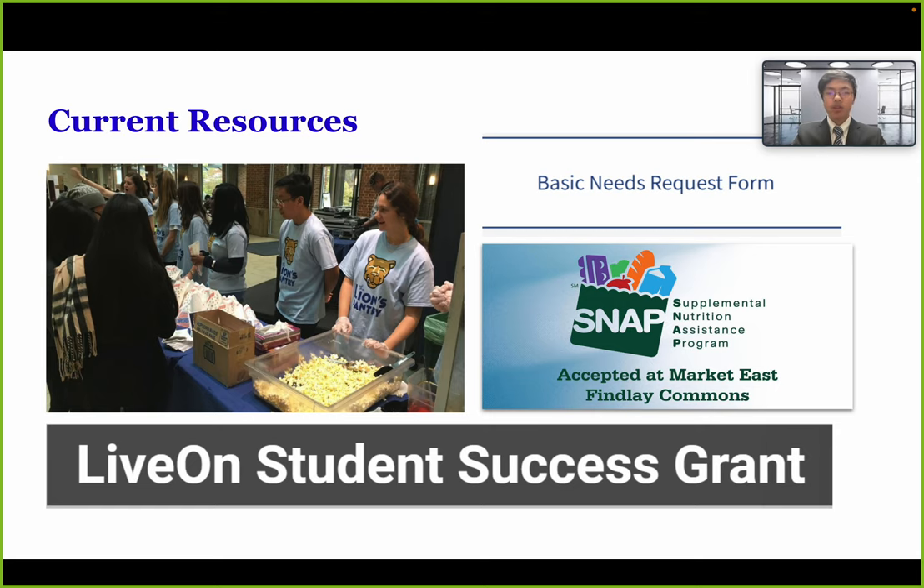Moving on to current resources — there are many, and we'll highlight four. First is Lion's Pantry, which delivers free food. Next is the Live On Student Success Grant, a $2.4 million fund dedicated to students in need. There's also the Penn State Emergency Fund, which serves the same purpose, and the SNAP program, a government assistance program for food-insecure students. We believe these resources are underutilized, and we should increase awareness about them, which leads us to our first solution.